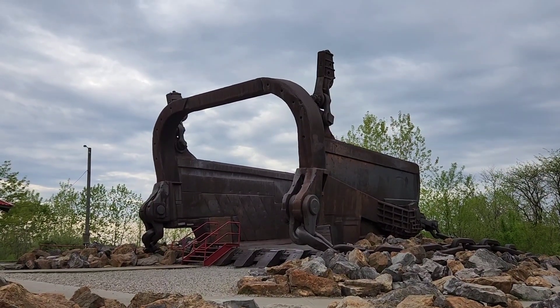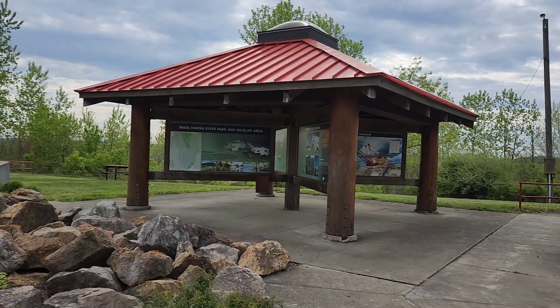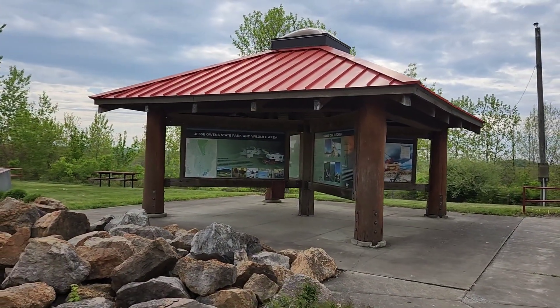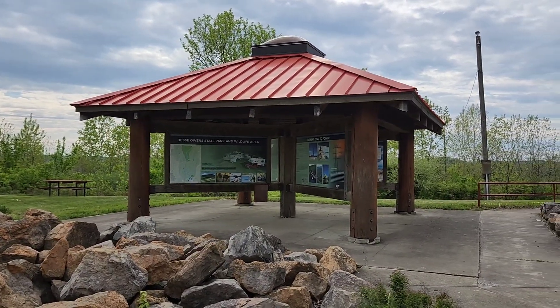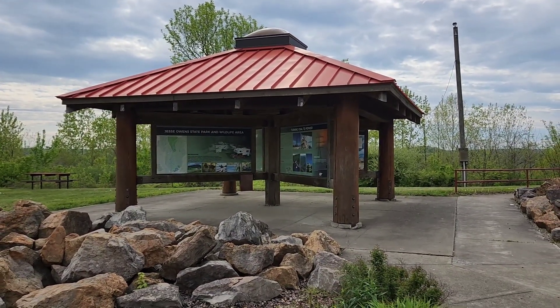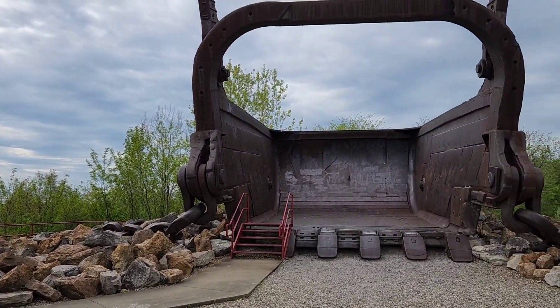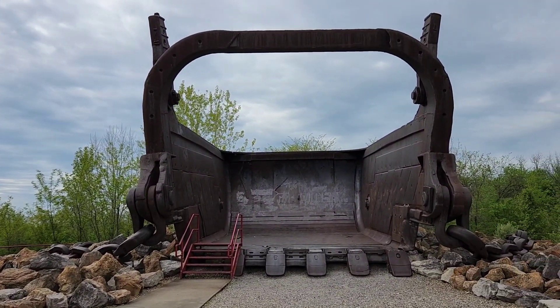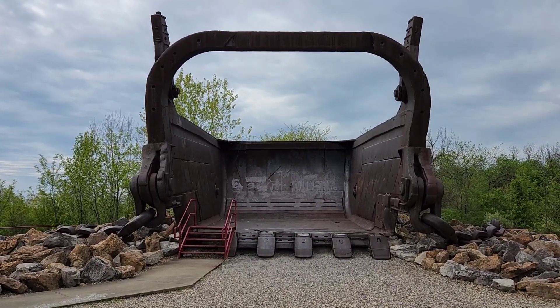The Big Muskie Bucket. What's going on everybody? How's everybody doing out there? Well today I'm just outside McConnellsville, Ohio and I'm at the Jesse Owens State Park and Wildlife Area and I'm at the Miner's Memorial where sits the Big Muskie's Dragline Bucket. We'll take a closer look at this and tell you a little bit about it.